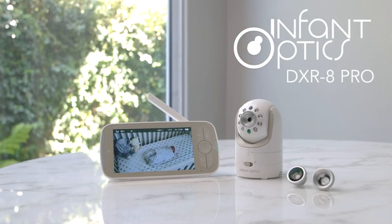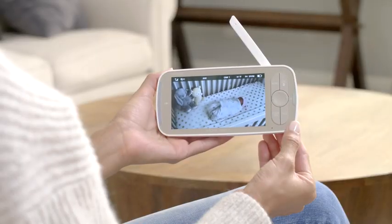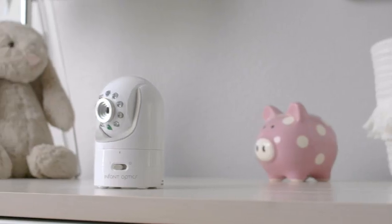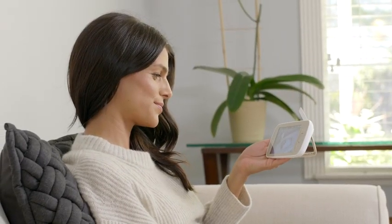Introducing the all-new DXR8 Pro, the perfect baby monitor for your family. Comes with a 5-inch screen playing high-definition 720p resolution video, so you will never miss a moment.